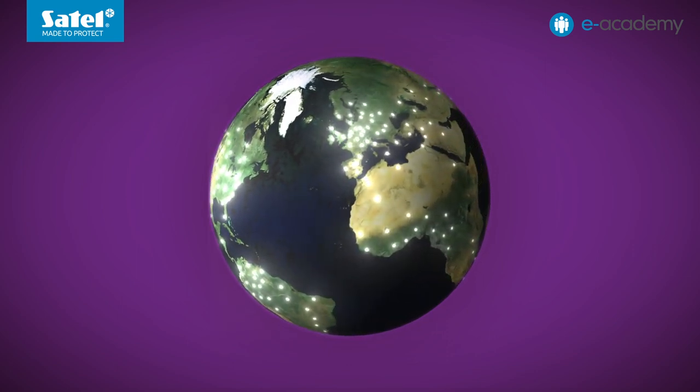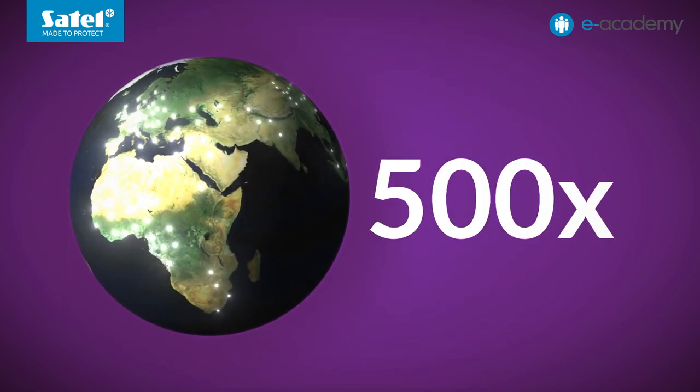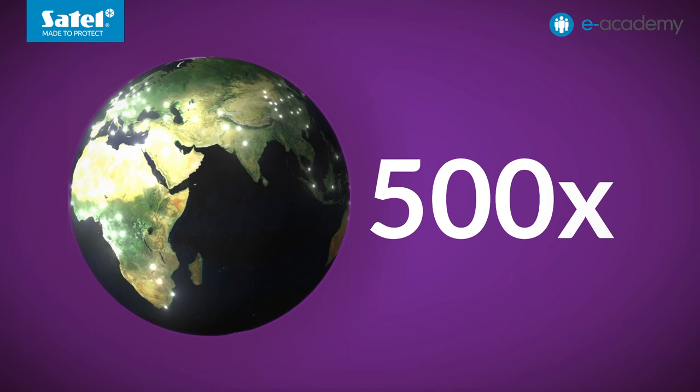When properly programmed, of course. At the time of recording this episode, there are exactly 500 manufacturers affiliated to the KNX Association.